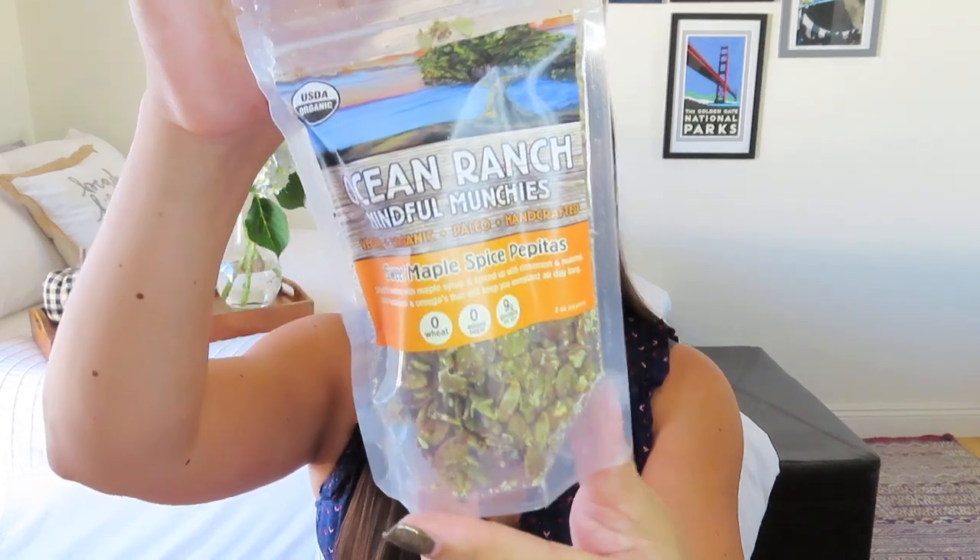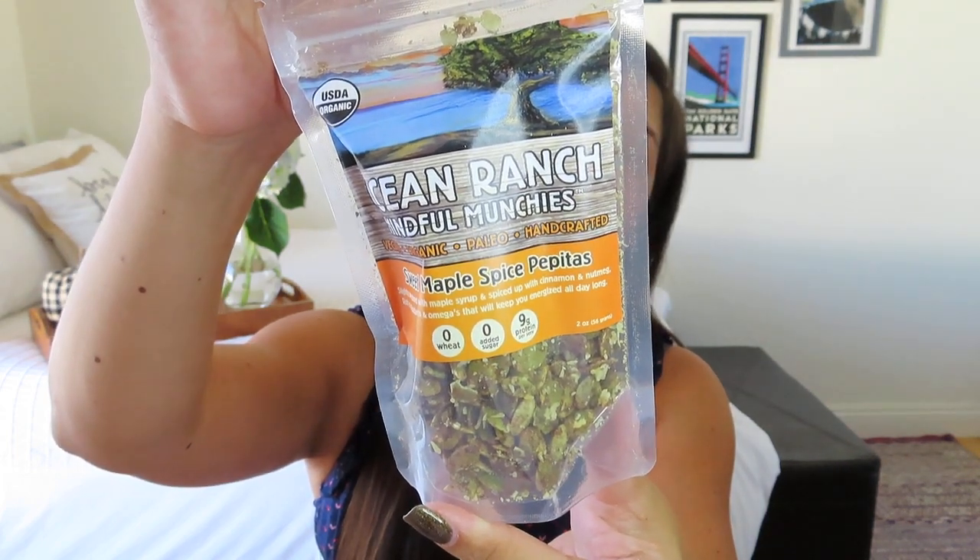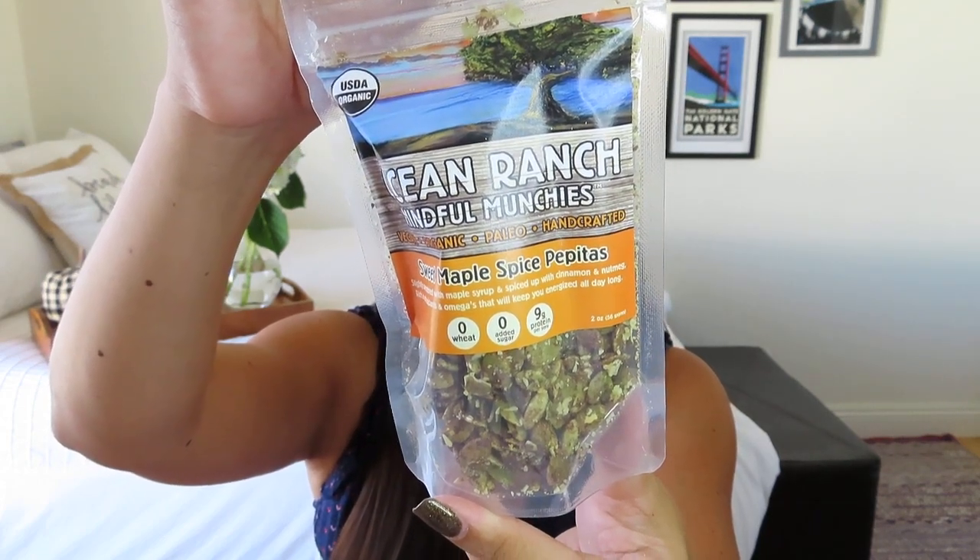We've gotten something from Ocean Ranch before and it was delicious. We got some sweet maple spice pepitas — pumpkin seeds — slightly sweetened with maple syrup and spiced up with cinnamon and nutmeg, rich in antioxidants and omegas to keep you energized all day long. It's vegan, organic, paleo, and handcrafted. It says there are three servings per container, but I will probably eat this in one or two. Use promo code LIFESAWAVE25 on their website for 25% off. Their stuff is really, really good.